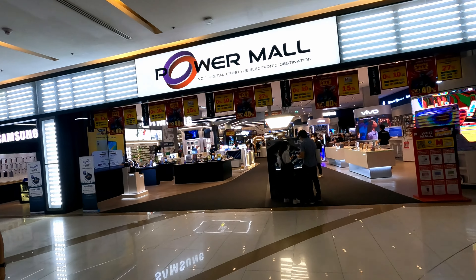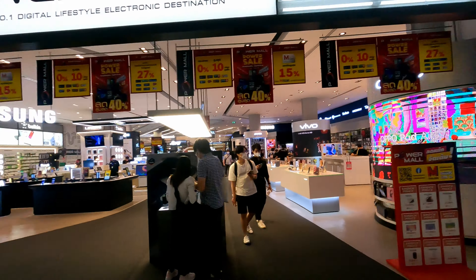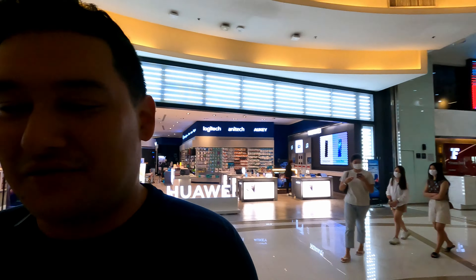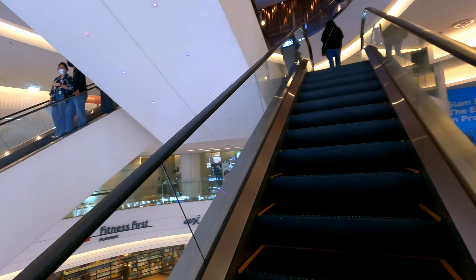There's more electronic stuff. We're going to hit the movie theater level and then come back — I think there's more restaurants over there. Finally, the crowds are thinning out even more up here.